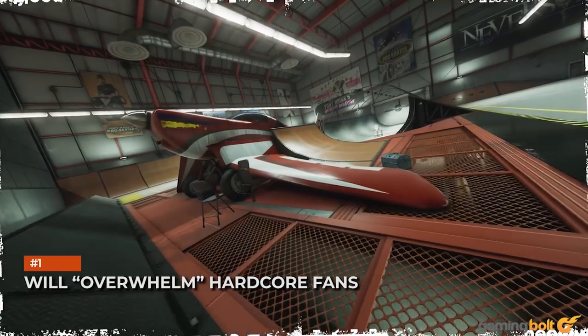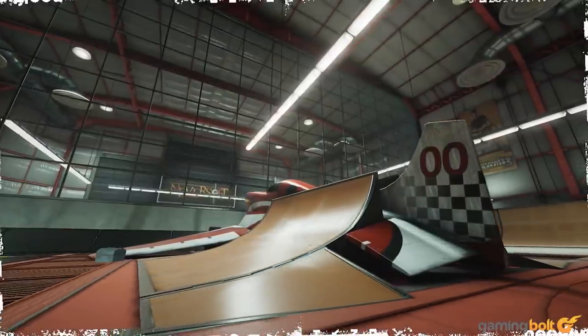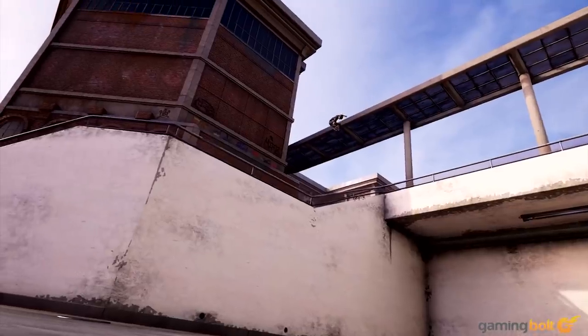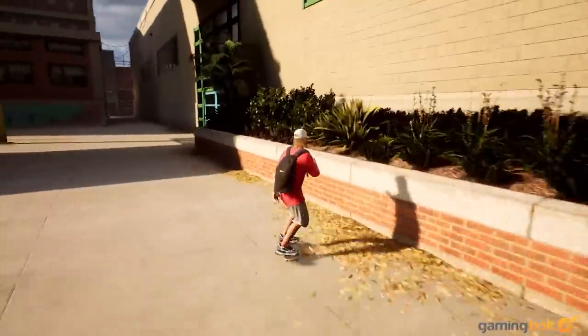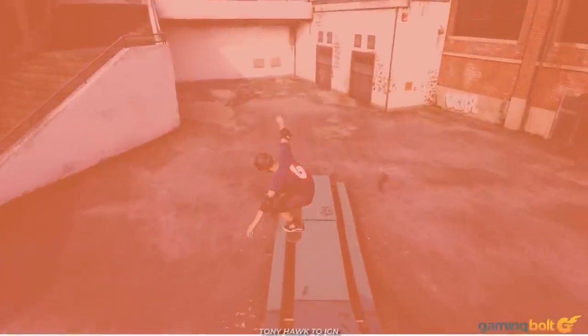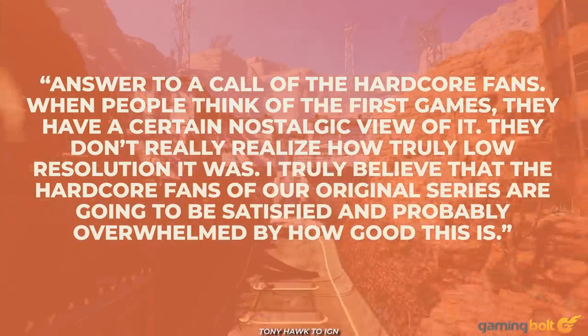Given the general notoriety that the franchise has garnered with recent iterations, how exactly did the remaster come about? According to Tony Hawk, it was Activision Blizzard CEO Bobby Kotick who suggested it to him. Speaking to IGN, Hawk felt that it was an answer to a call from the hardcore fans.